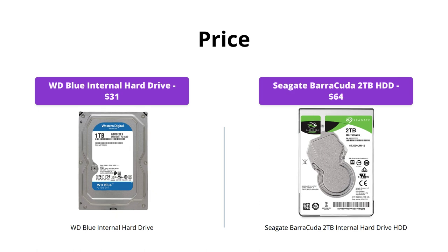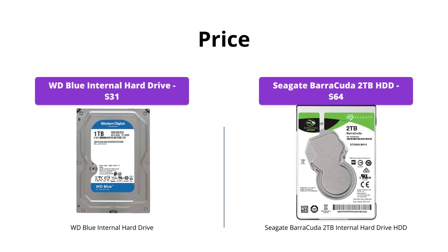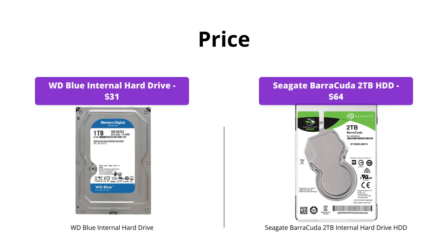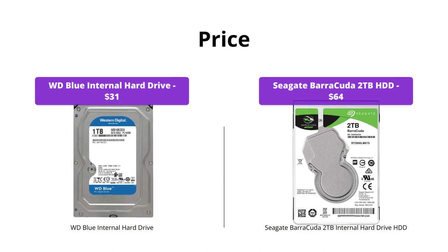The WD Blue internal hard drive comes in at a more affordable price point of $31, while the Seagate Barracuda 2TB internal hard drive HDD will cost you $64. If you're on a budget, the WD Blue may be the better option for you.